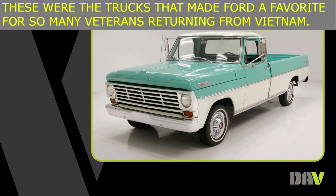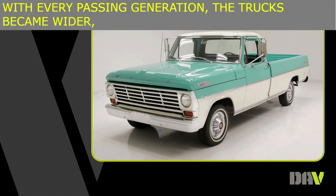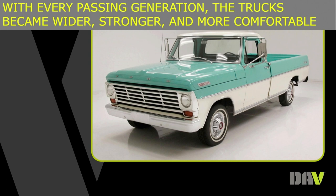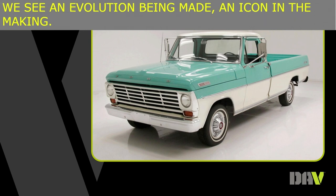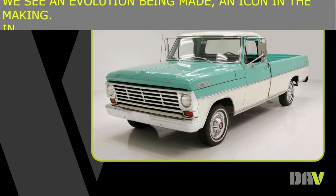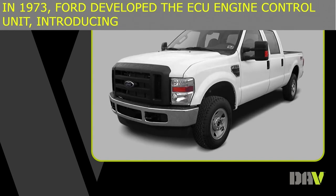With every passing generation, the trucks became wider, stronger, and more comfortable for passengers and drivers. We see an evolution being made — an icon in the making. In 1973, Ford developed the ECU engine control unit, introducing microprocessors with 12 bits of semiconductor memory.